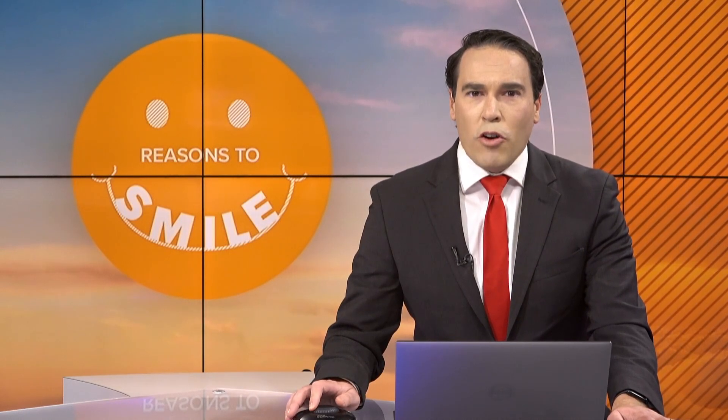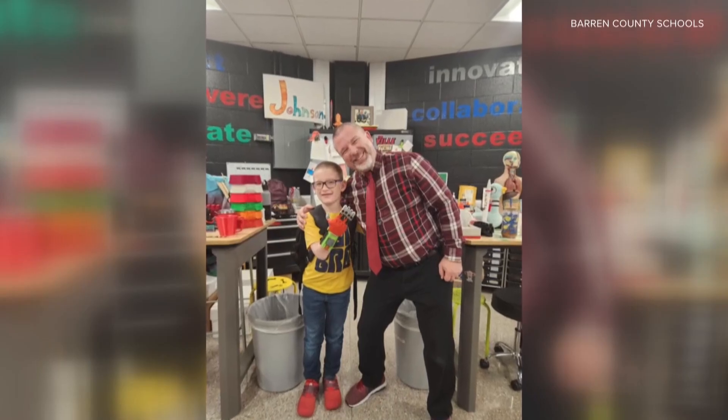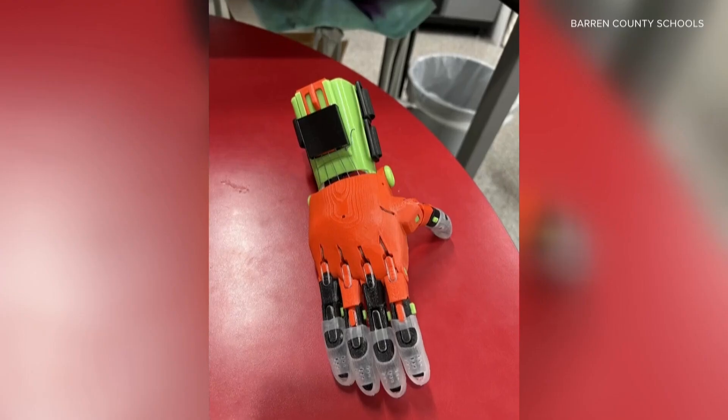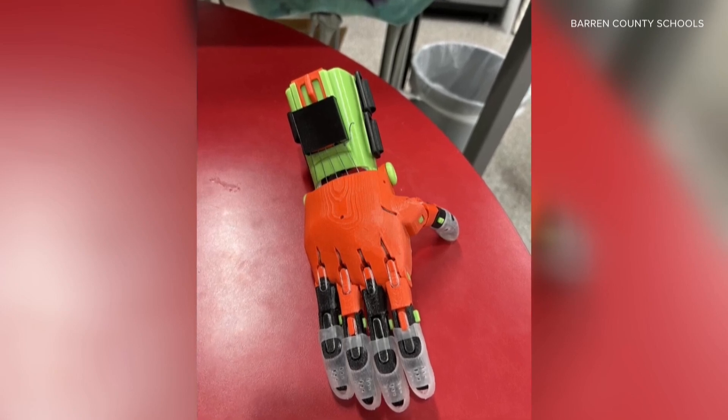A Barron County teacher is being called a hometown hero for the months of work he spent on a project for one of his students, and it's today's reason to smile. Red Cross Elementary fourth grader Jackson Farmer received a custom 3D printed prosthetic hand, designed by his STEAM lab teacher Scott Johnson. And that big smile you saw says it all.